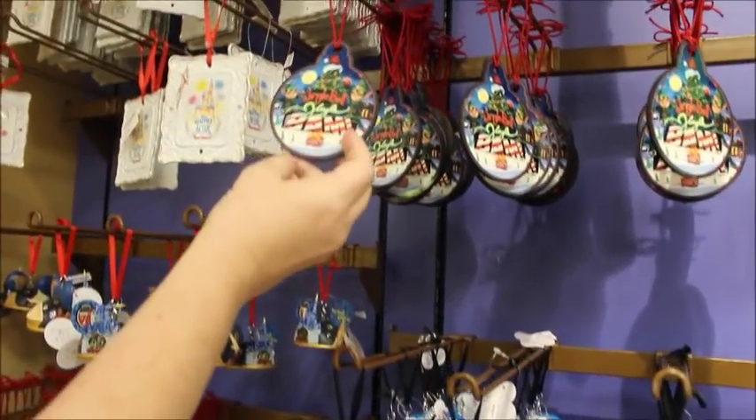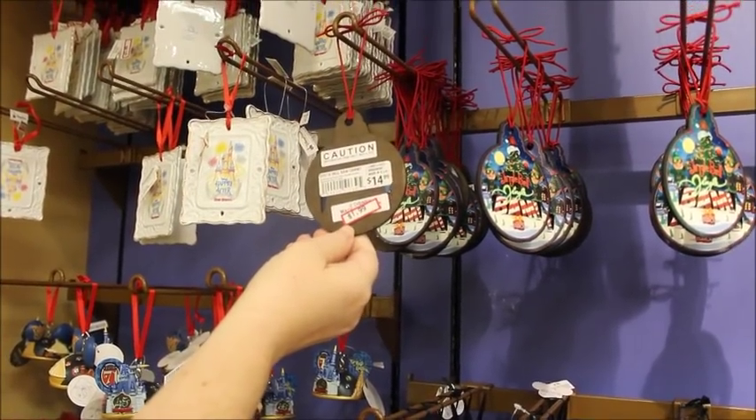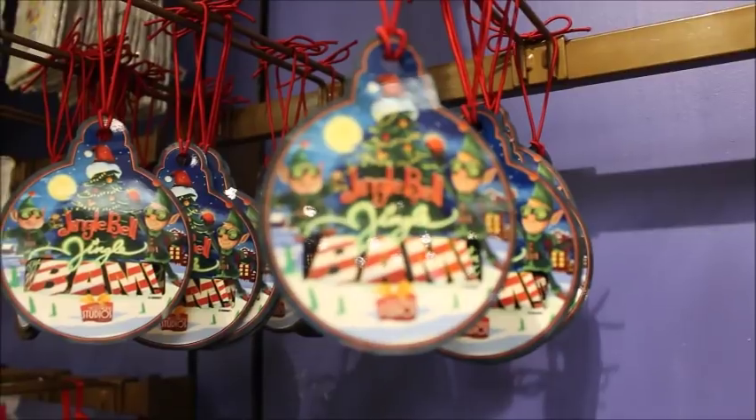That's the Jingle Bell, Jingle Bam merchandise — I'm seeing a lot of Hollywood Studios stuff in here, so maybe that was in that shipment. These were $14.99 and now they're $1.99.